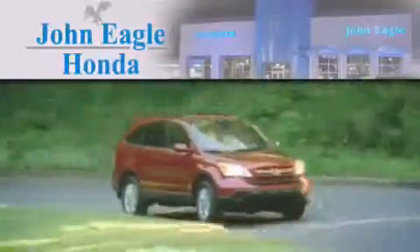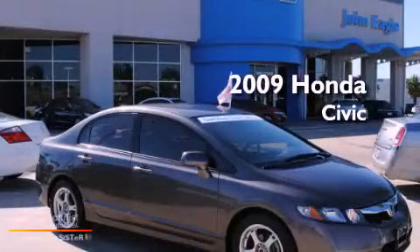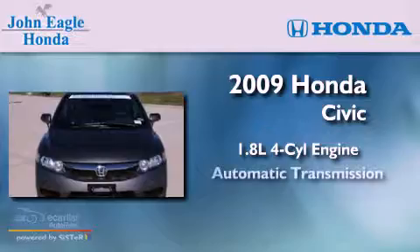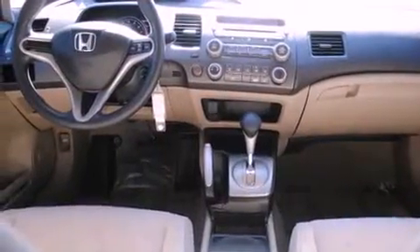Another fine vehicle offered by John Eagle Honda of Houston. This is a certified pre-owned 2009 Honda Civic. It has a 1.8 liter four-cylinder engine and an automatic transmission. All the following features are included: a multi-link rear suspension,